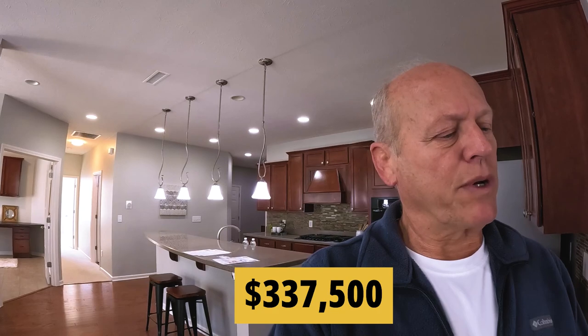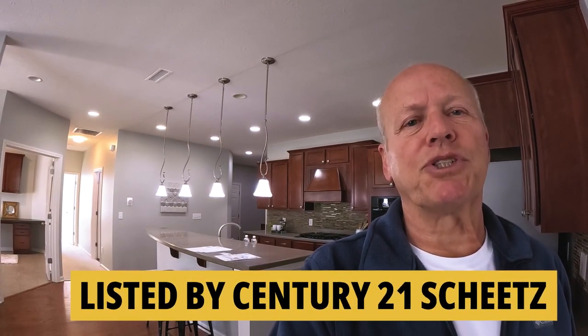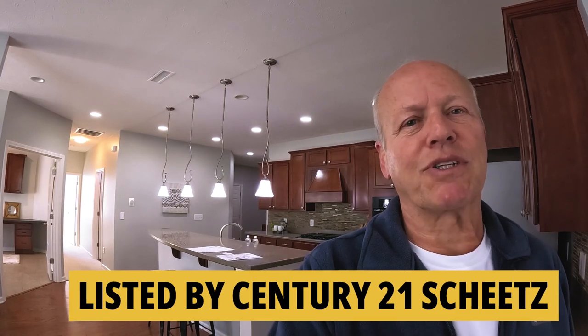The ticket on this ranch-style house — set up as a 2-2 with the new furnace and water heater, flooring, and paint — is $337,500. It is listed by Century 21 Sheets. But again, I can help you with any house listed in the state of Indiana, whether it's by myself or somebody else, or even if it's a FSBO.